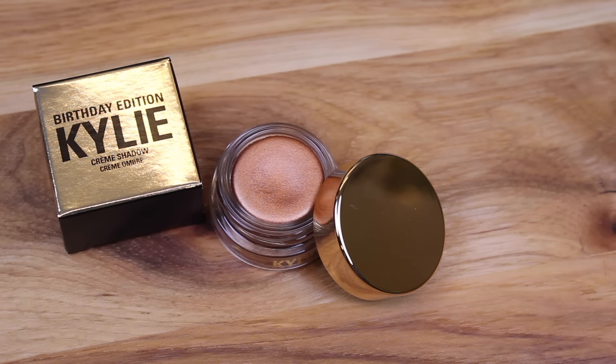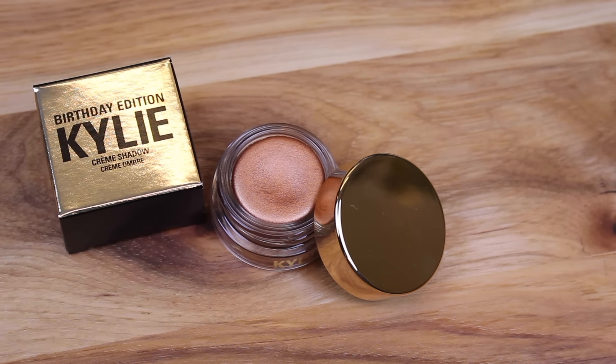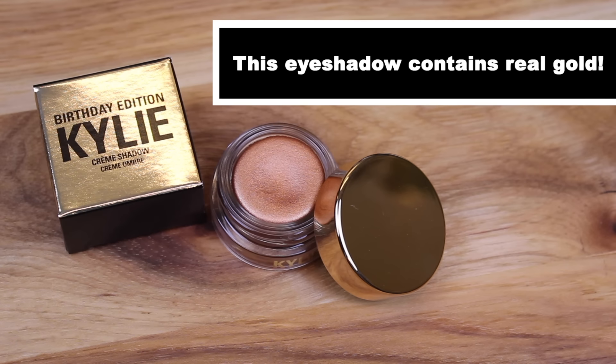The third item we're including is this gold cream eyeshadow from the Kylie birthday edition collection. This was a limited edition item and I don't think it's available on the website anymore. So if you missed out the first time, now is your chance to own it.